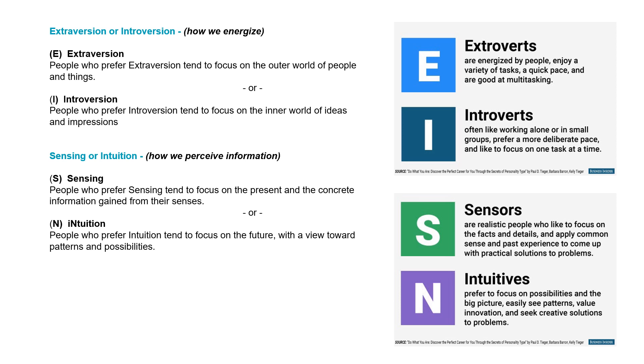Then there is sensing or intuition. This is how we perceive information. People who prefer sensing tend to focus on the present and the concrete information gained from their senses, versus intuition, where people tend to focus on the future with a view towards patterns and possibilities.